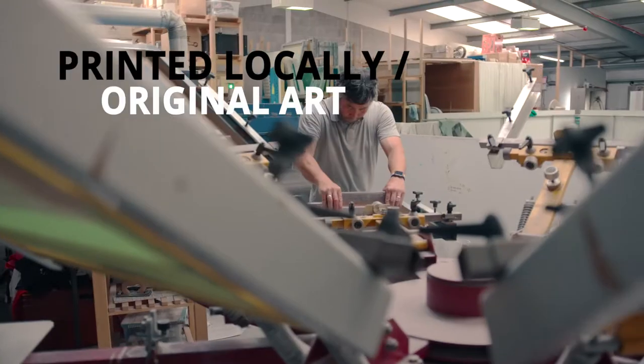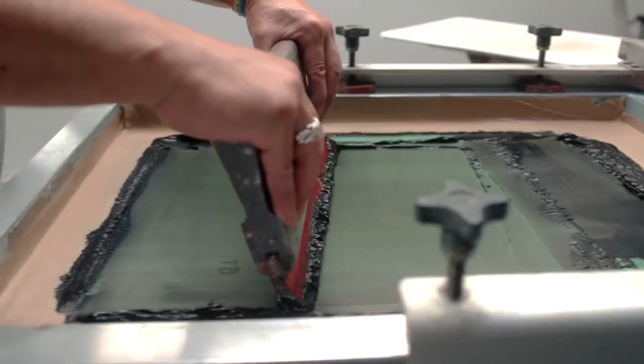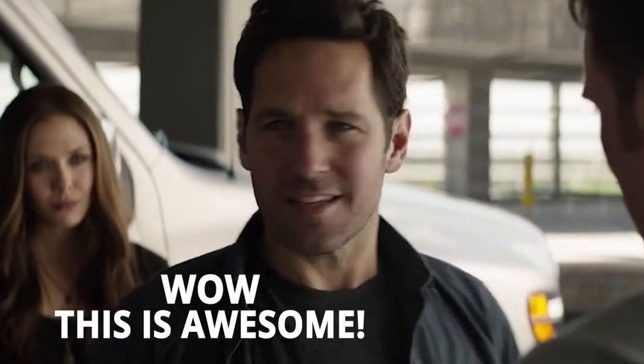ETH Bag is locally printed with original artworks, and with a portion of sales going to their creators, you can do your bit to support up and coming artists. Wow, this is awesome.